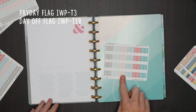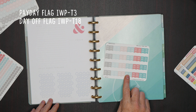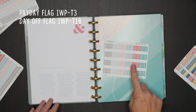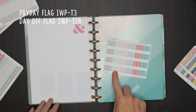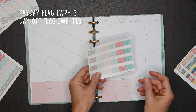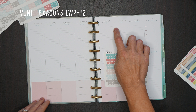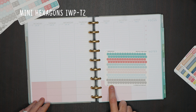We also have IWP-T3, which is our payday flag. We updated the font to coordinate with the header font, and we have this in day off as well — that's T4. So this is available and ready to purchase. Then we have our super popular mini hexagons which fit in each of the line spaces, and that is IWP-T2.